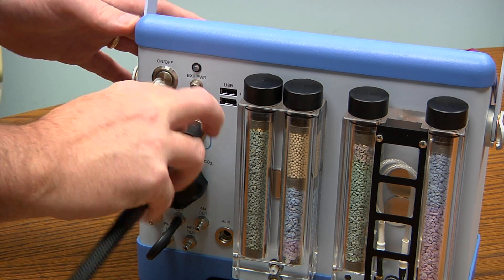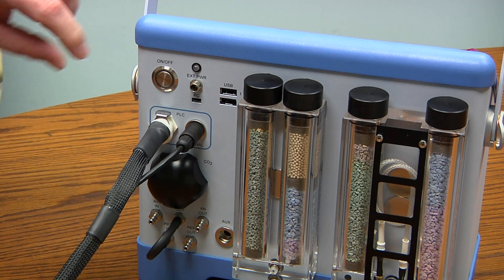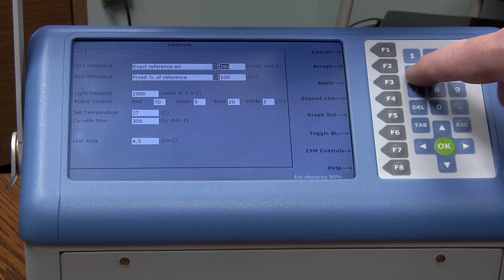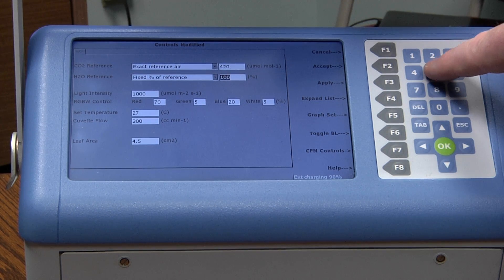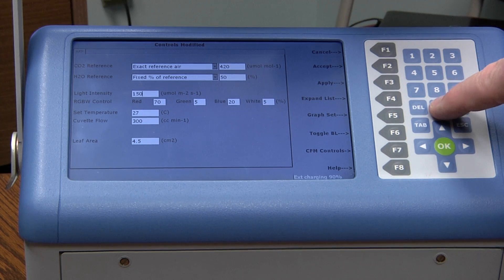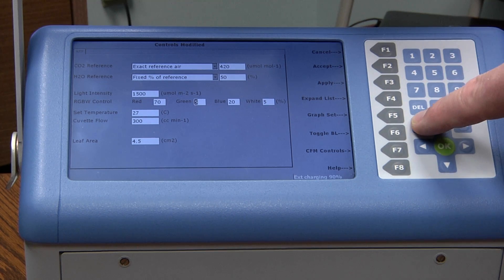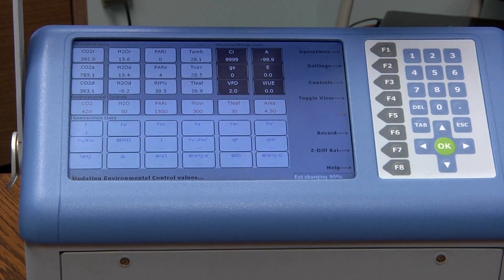Next, connect the leaf cuvette to the Cyrus III and power up the system and allow it to warm up. When ready to begin, users typically set up the environmental controls required for measurements. Setup is quick and easy — users can program all environmental controls from just one screen. Simply tab to each control variable, set accordingly, and press F2 to accept the settings. You are now ready to go.